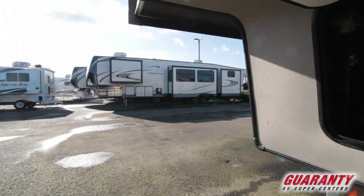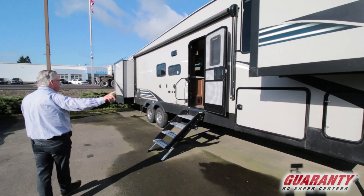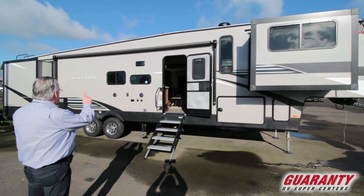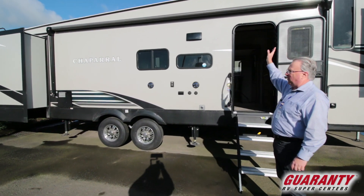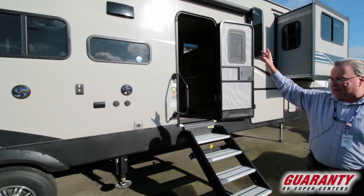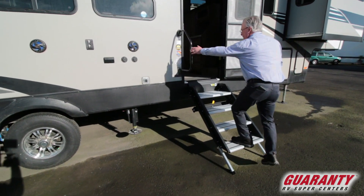Moving around to the side, we've got a pass-through compartment, one LP tank on this side and one on the other side, exterior speakers, hookup for television, cable and satellite hookups, electric awning with LED lighting behind the awning, mag wheels, a large solid step, and a walk-in step with a grab handle.